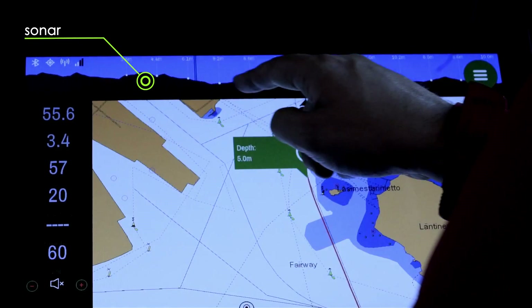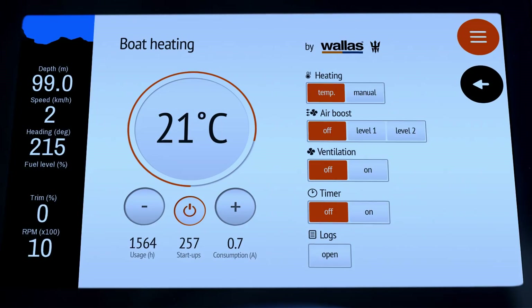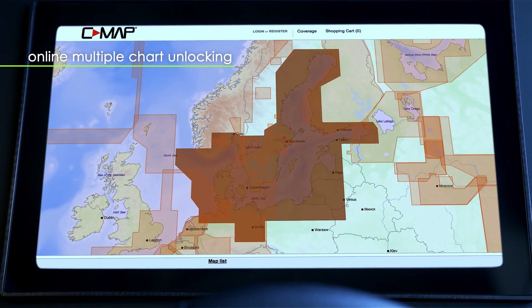All in the user's own language. It is possible to view sonar data and control peripheral devices like your heater through the same intuitive user interface.